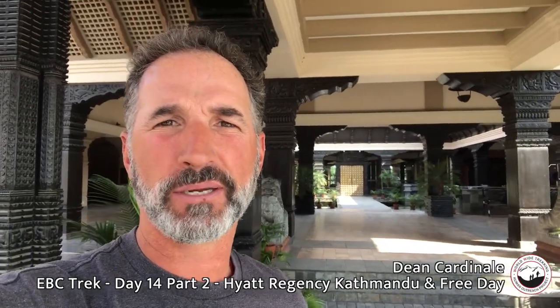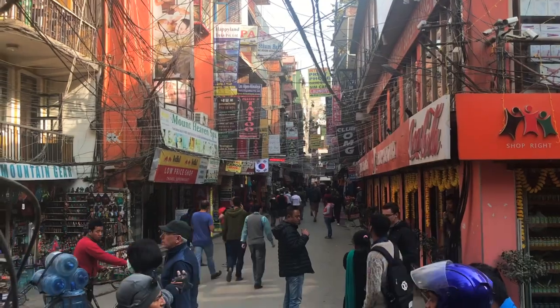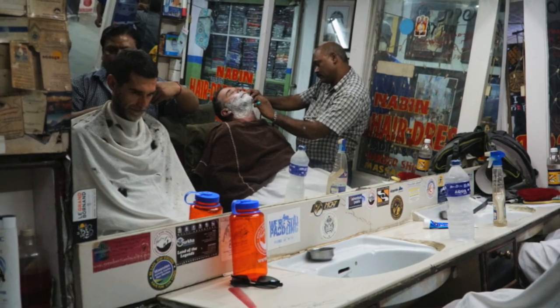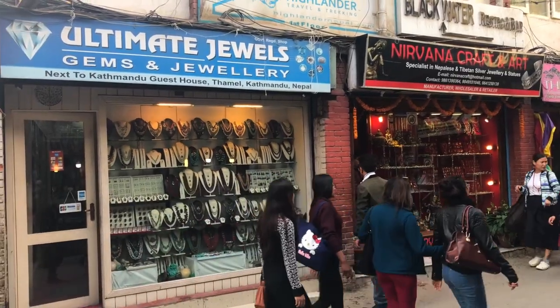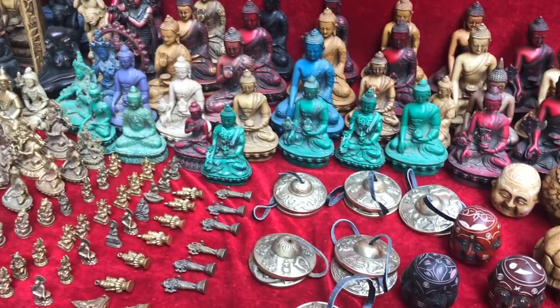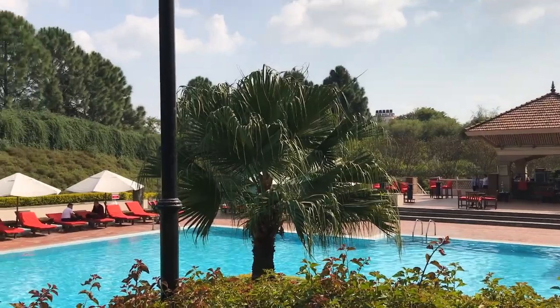During the day, guests go into Thamel. There are a couple of options — men can get a shave and a haircut, which is quite popular. Guests also go out to lunch and do some shopping for all the fun stuff you can buy here in Nepal. We also make spa appointments for those who prefer to stay at the Hyatt.